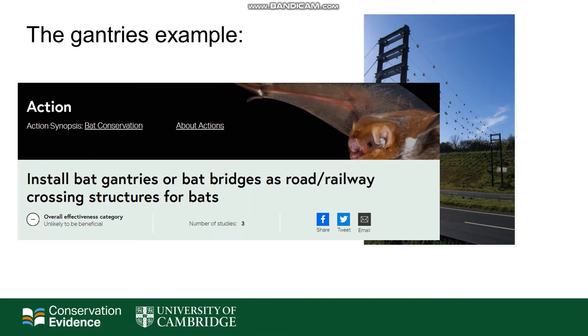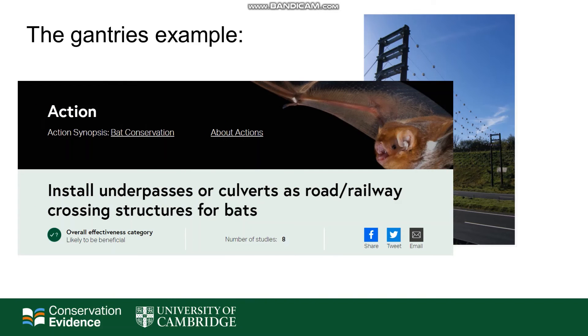For example, if you went onto the Conservation Evidence website to look at whether bat gantries are likely to be an effective mitigation measure for your new road installation, you would easily be able to see that they have been assigned a category of unlikely to be beneficial based upon the available evidence. You would also be able to quickly find an alternative measure — for example, installing underpasses or culverts as crossing structures has been assigned likely to be beneficial based upon the available studies.